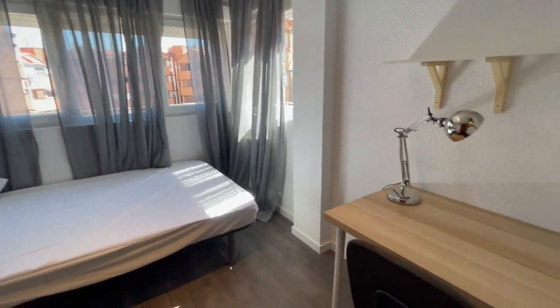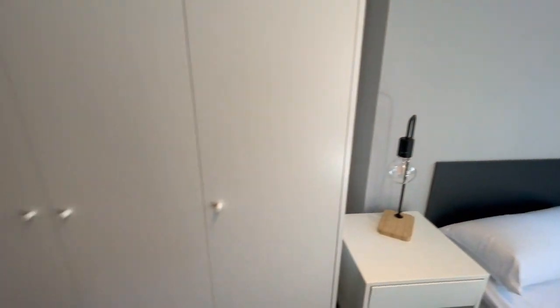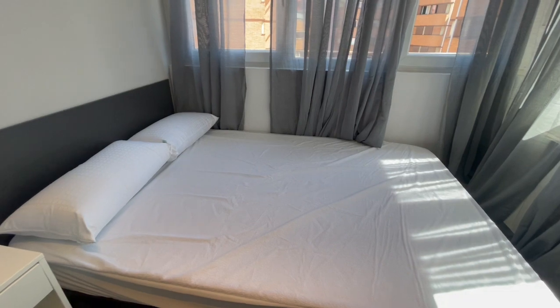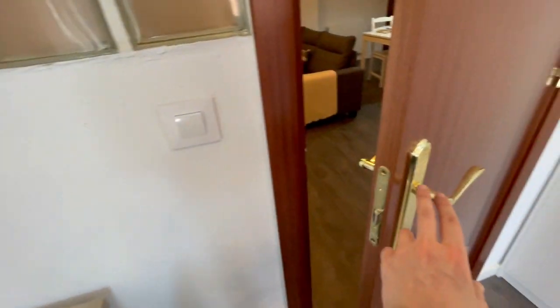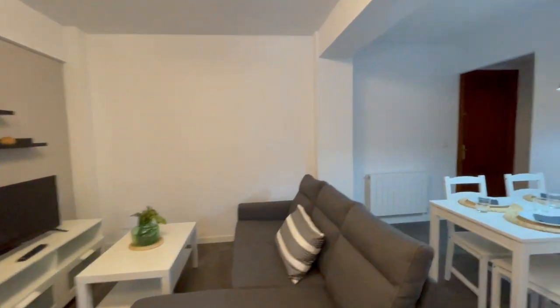Now this is going to be the third room. I think there is a lot of natural light in the whole apartment — I love the natural light. This is going to be the closet, a big single bed, a desk, the library, and those are your windows, so it's fantastic to have all the natural light just for you. There is a private key in every room.